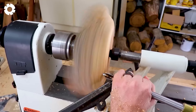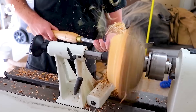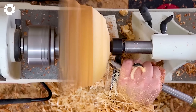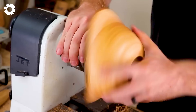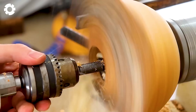With just half a log, the perfect bowl has been crafted. The precise turning process creates intricate details, from the perfectly round shape to the smooth surface. This is a clear testament to the flawless combination of art and technology in woodcraft.